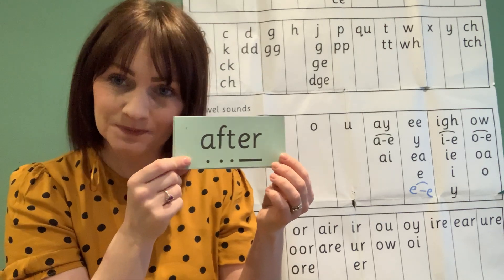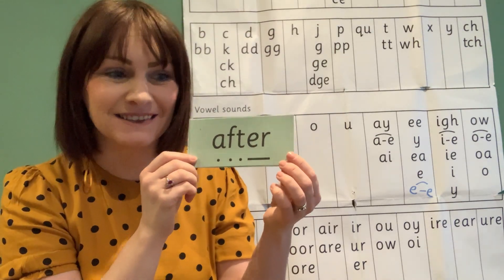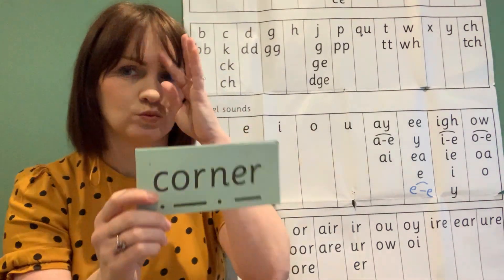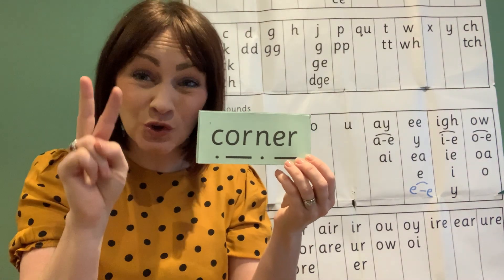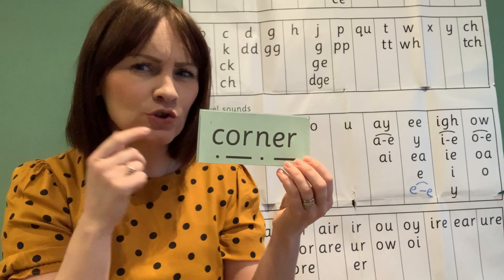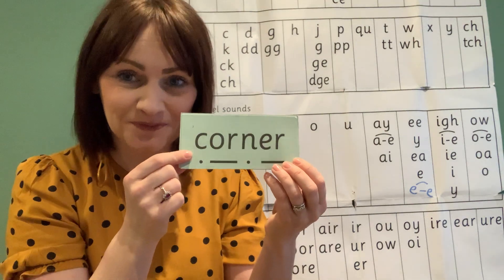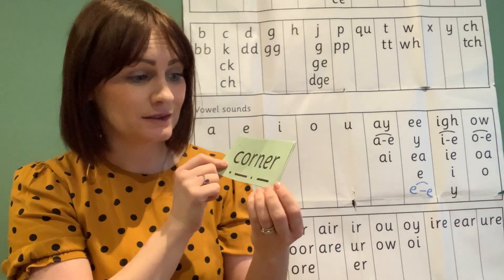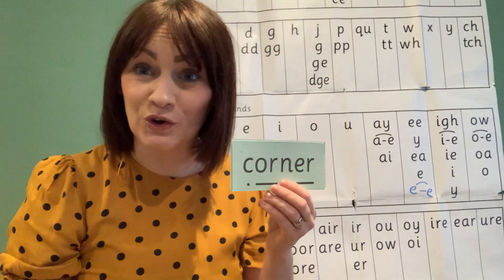Fred-talk and read. After — brilliant! One more. Special friends — there are two lots of special friends again. Today's sound 'air' and a set two sound 'or.' Fred-talk and read. Corner, corner. A square has got four corners. Corner — excellent!